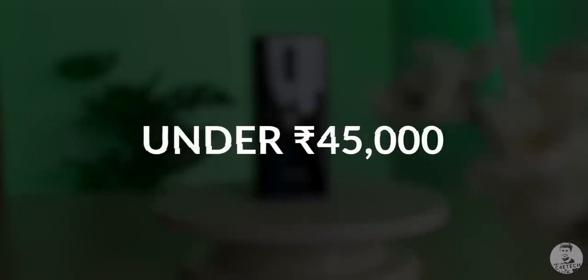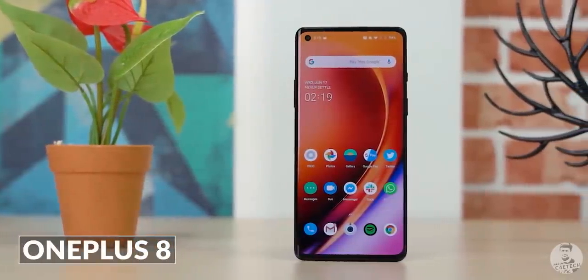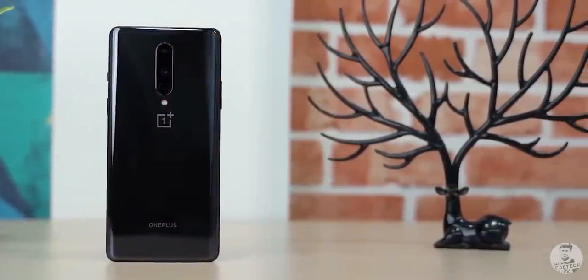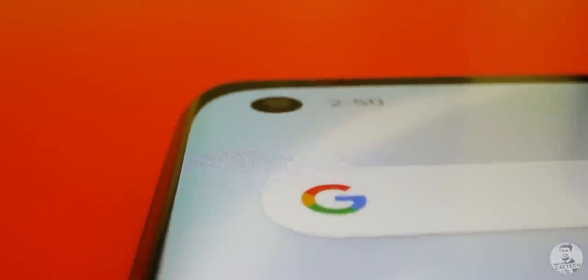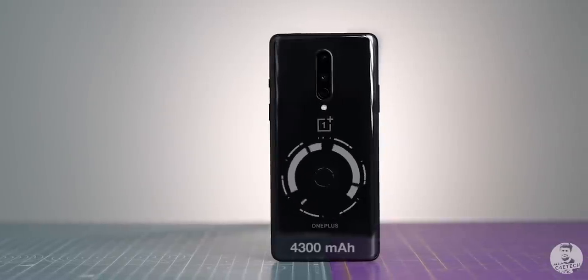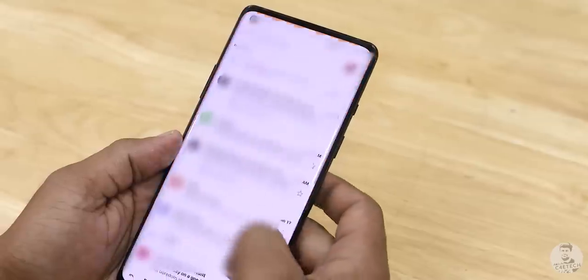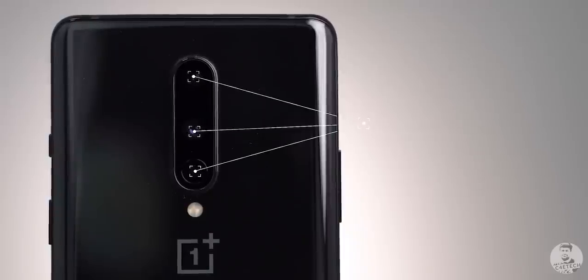We're now into the 40,000 rupee range, and this is OnePlus territory. The OnePlus 8 starts at 42,000 rupees and brings the Snapdragon 865 processor, 5G capabilities, a 90Hz AMOLED panel with a punch hole instead of a notch, a 4,300 mAh battery, and Warp Charge 30T. Oxygen OS once more is the star of the show, and for the price, the cameras are pretty decent as well.